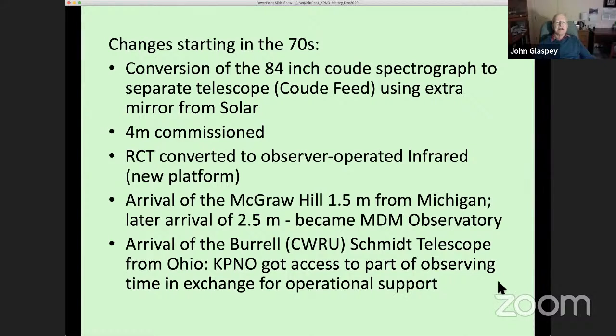Starting in the 1970s, things began changing. The 84-inch coudé was separated and fed by separate optics now called the coudé feed. The four-meter telescope — started as the 158-inch — was commissioned in 1973. The remote control telescope never really worked, so it was converted to an observer-operated infrared telescope with a platform added so the observer could get close to the telescope. Other universities and observatories also started moving their telescopes from the Midwest up to Kitt Peak.